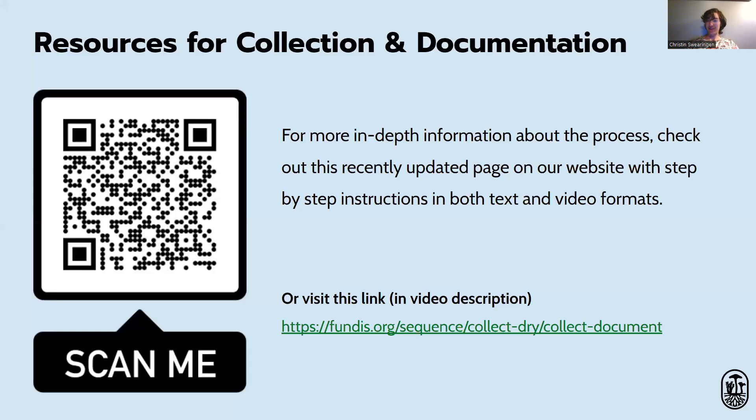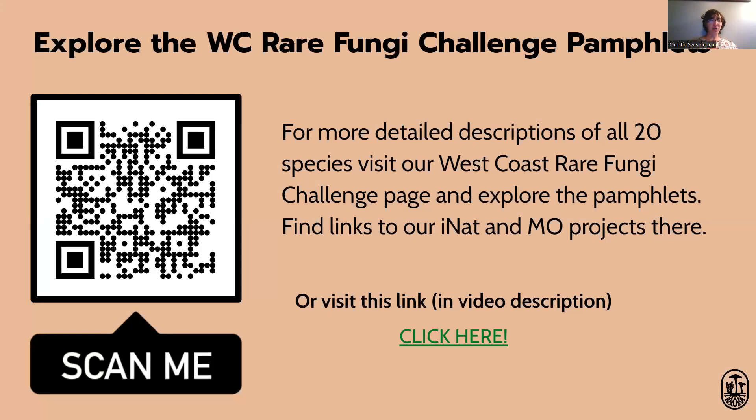For more step-by-step instructions and tutorials, you can follow the link to our website. Having high-quality observations is very important for future research, so that with these specimens we can learn more that will eventually lead to their conservation. You can also read a lot more information about each of the rare 20 species at fundus.org/protect/take-action, where you can find downloadable pamphlets to print, take to the field, or share with friends — with more detailed descriptions of all 20 species, including the four found in Alaska.